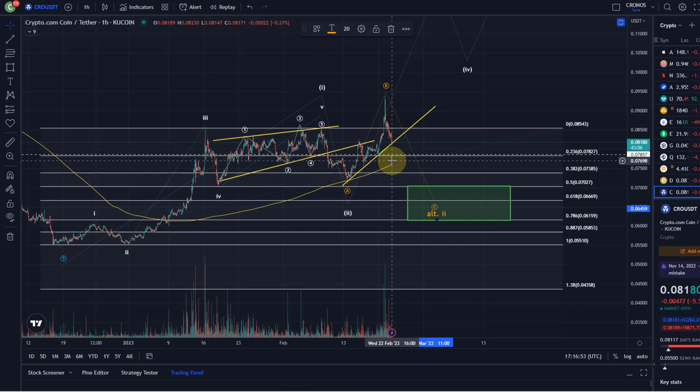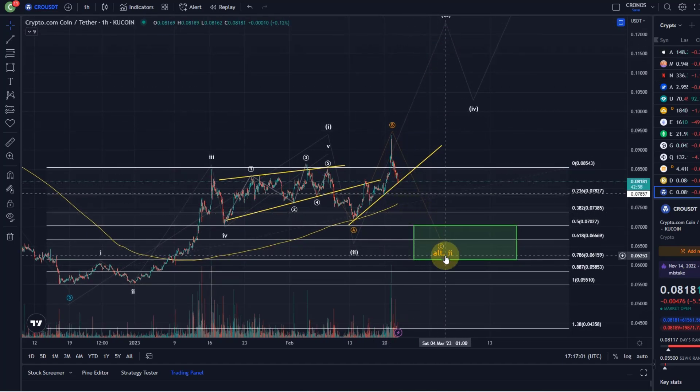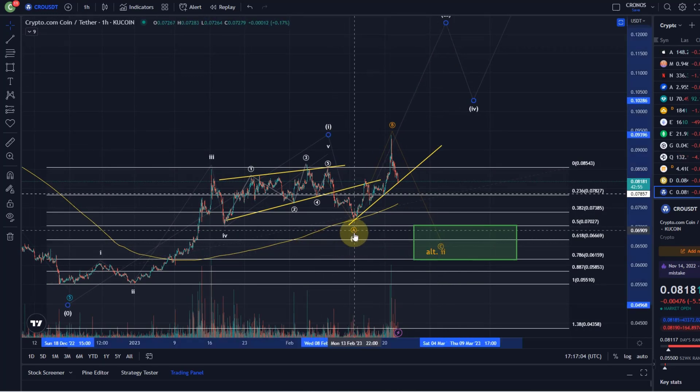The situation needs to hold that 7.8 cent level for another chance to rally in the third wave. If we break below that, I will make the orange count the primary, which would mean wave two wasn't finished earlier but is actually finishing now. This situation appears on several charts at the moment — charts that look quite strong but could just be a B wave. B waves can rally above previous highs and make the impression you're already in the next bullish wave, but it's actually just an overshooting B wave — what people would call a suckers rally or a bull trap.